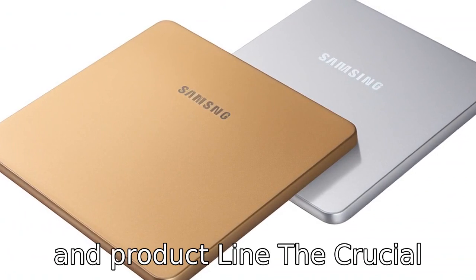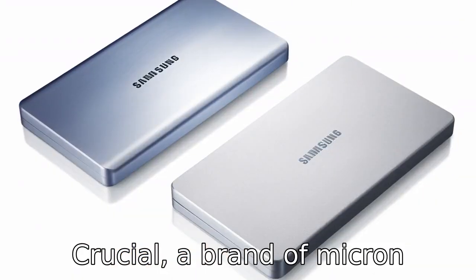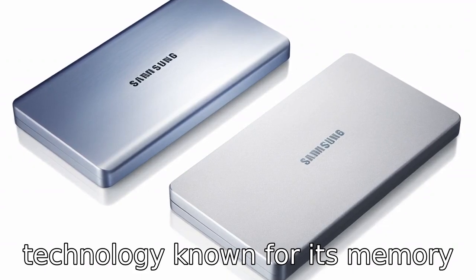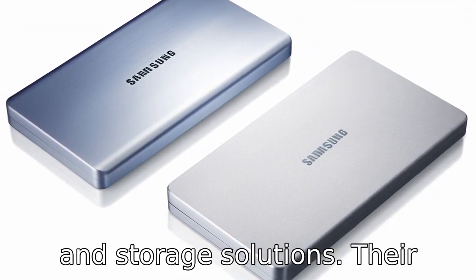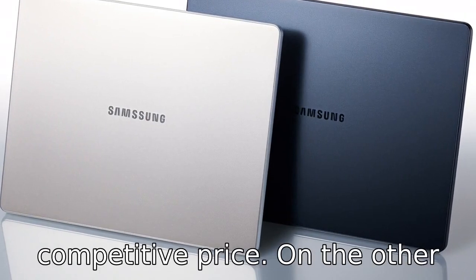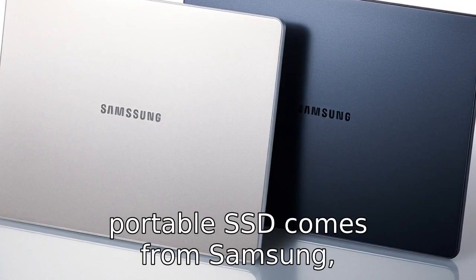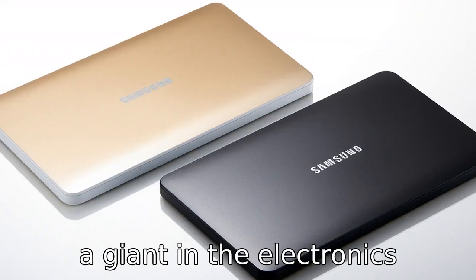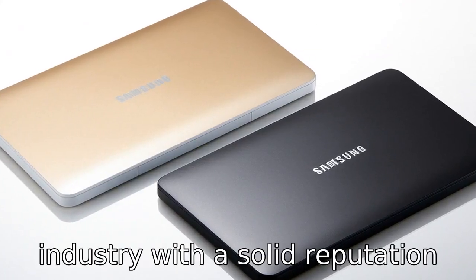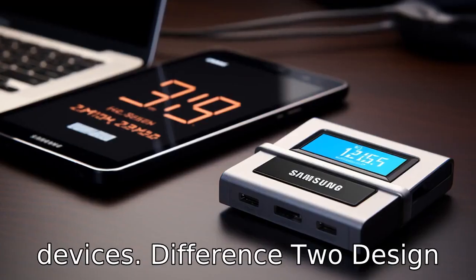Difference 1: Brand and product line. The Crucial External SSD is manufactured by Crucial, a brand of Micron Technology, known for its memory and storage solutions. Their external SSD line is designed to offer reliable performance at a competitive price. The Samsung T5 Portable SSD, on the other hand, comes from Samsung, a giant in the electronics industry, with a solid reputation for innovative technology and high-quality storage devices.